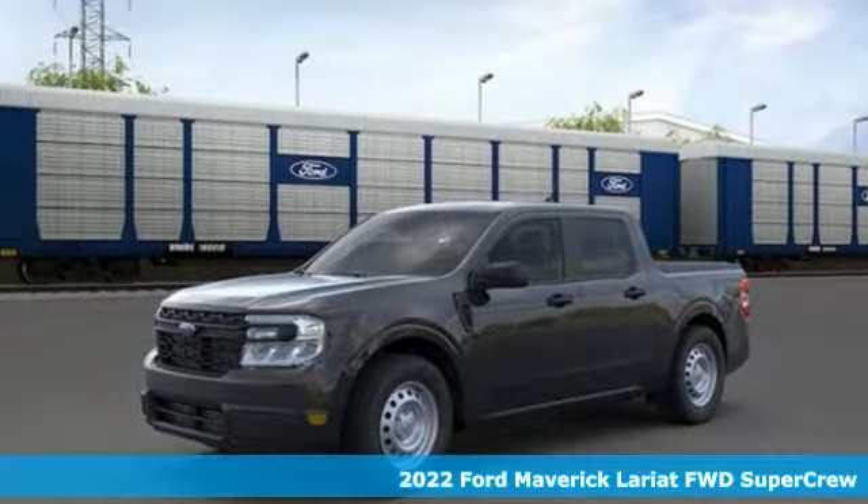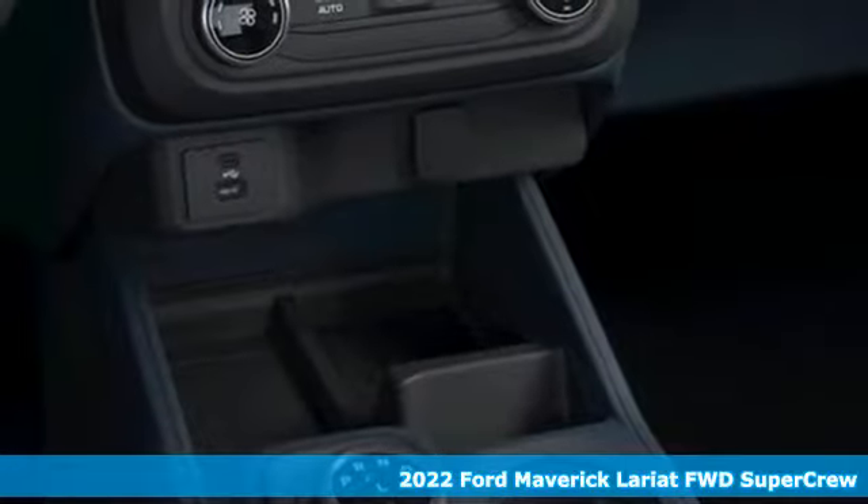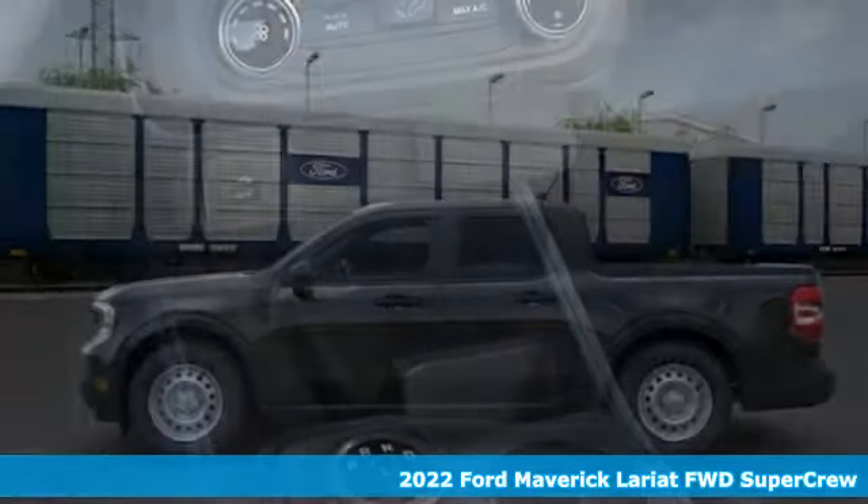It's a new 2022 Ford Maverick. Ford has won over millions of loyal customers with a wide range of value-driven vehicles.